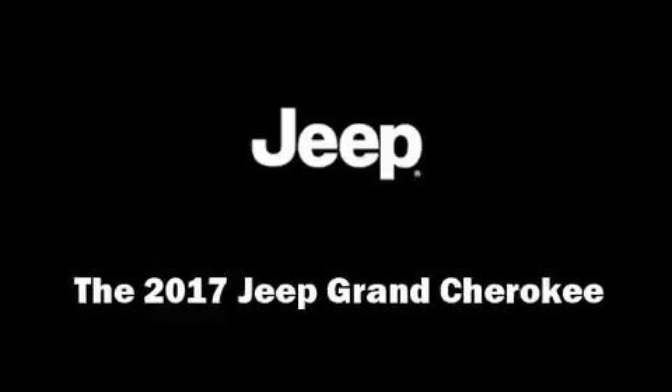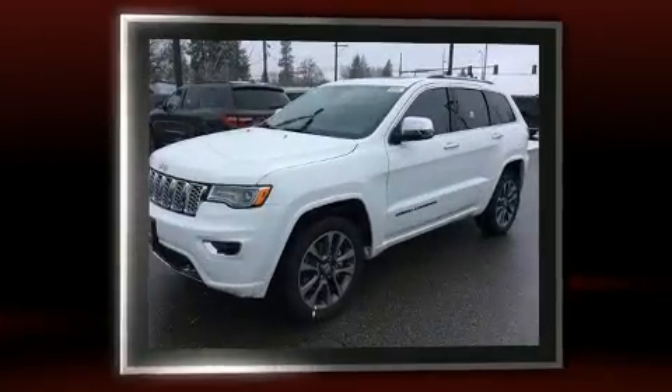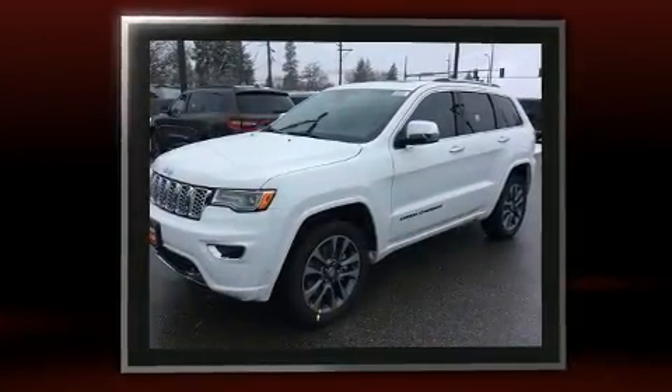Come test drive this 2017 Jeep Grand Cherokee. It features four-wheel drive capabilities, a durable automatic transmission, and a powerful eight-cylinder engine.